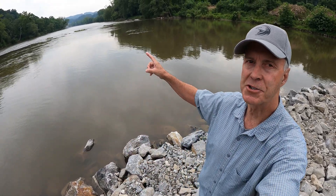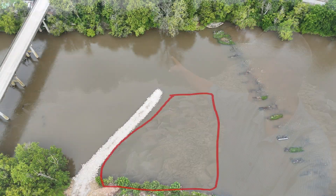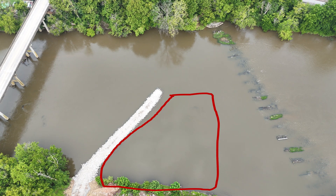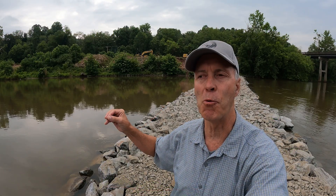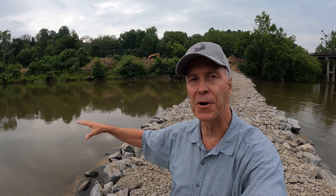The cofferdam will actually extend from here downstream a little ways and then back over towards shore to create a big area inside the cofferdamming. Pumps will be used to keep the water out of that area. Now we'll expose the river bedrock so that the ledge can be installed.